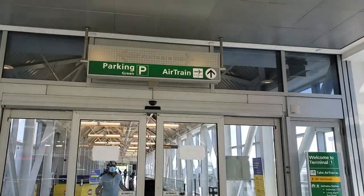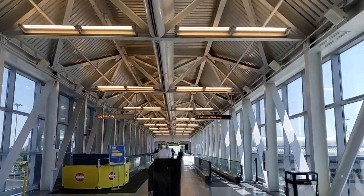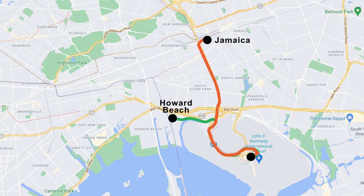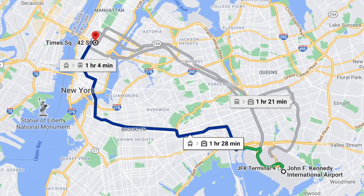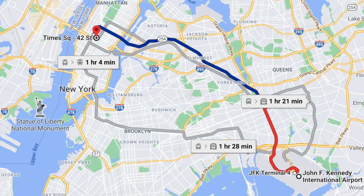One of your transportation options is to take the New York City subway. In order to do that, you'll first head to the AirTrain, which you can do from any terminal you arrive at in JFK. When taking the subway, you have to decide which subway line to take. The AirTrain will take you to either the A train at Howard Beach Station or the E train at Jamaica Station. Both go to Midtown Manhattan, but they take very different routes, so the line you choose will depend on your final destination.